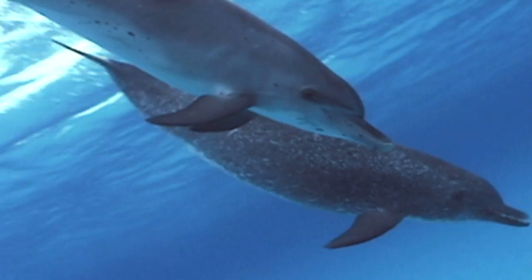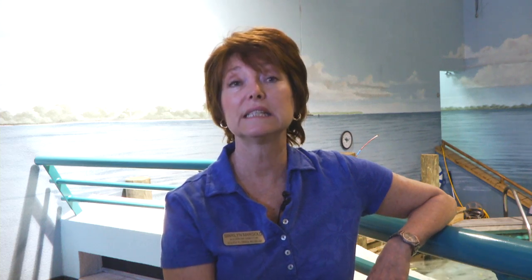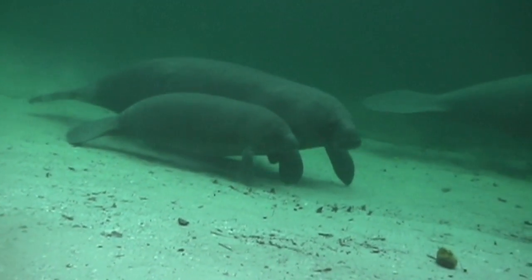Dolphins have a little bit of an issue with it, but they have a blowhole on the top of their head, so their nose doesn't sit right on the surface the way a manatee's does. But any marine mammal can have an issue with it.